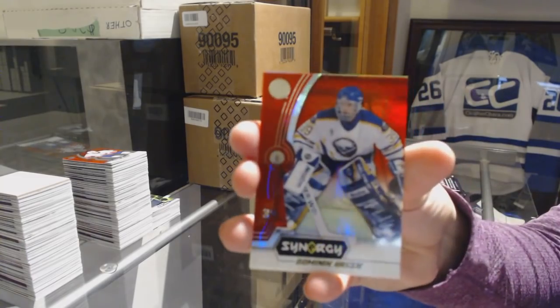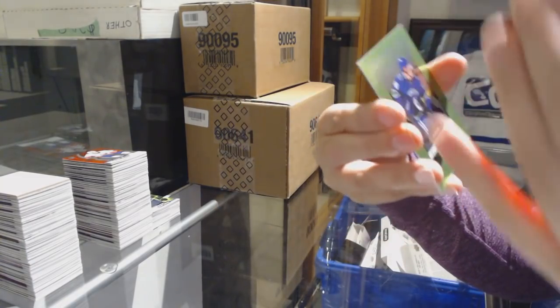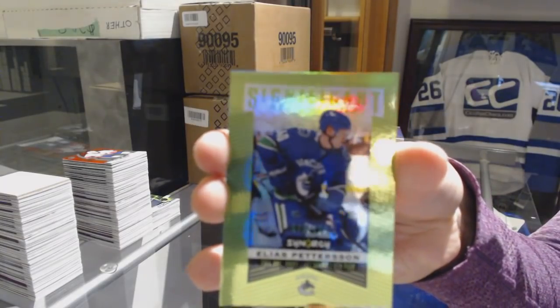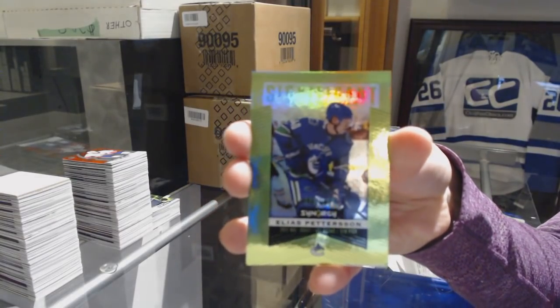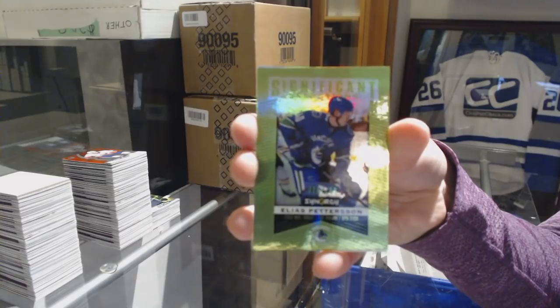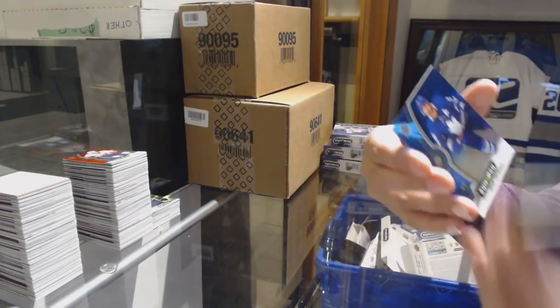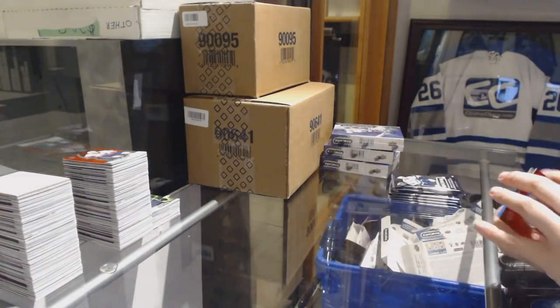We've got a red of Dominic Hasek for the Buffalo Sabres. Green number to 299 Significant Selections Elias Pettersson for the Canucks. And John Tavares blue for the Leafs.